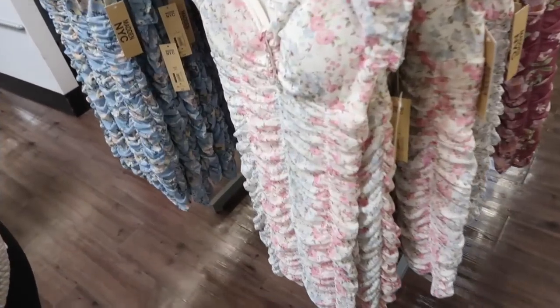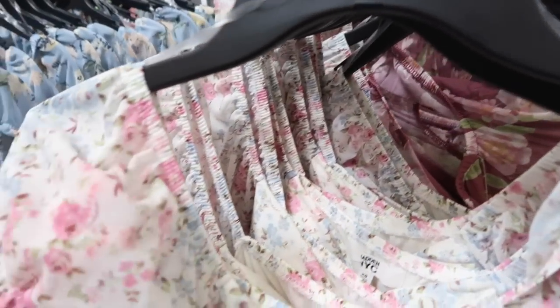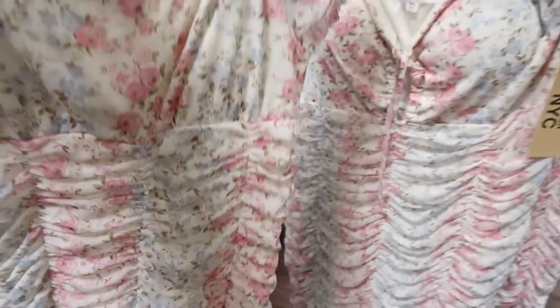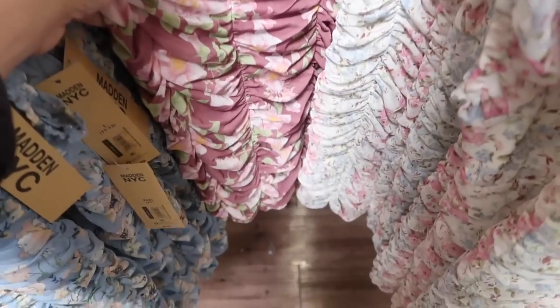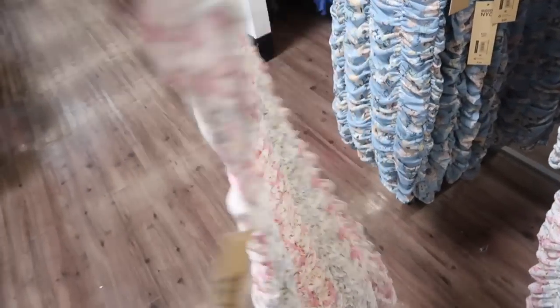I'm seeing these dresses from Madden NYC — it has that elastic detailing, puff sleeve, and a little tie detail. It does have an open little cut-out ruching on the body and that same kind of fit in the back. These are $20. It comes in the blue floral, also this multi-colored floral — how pretty is that — and mauve floral. I think I would size up one; this is the medium and it just looks like it would be a little too fitted.